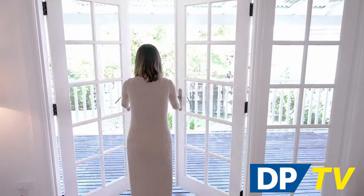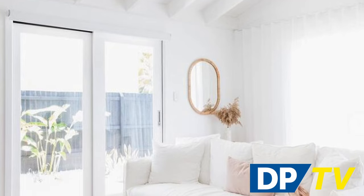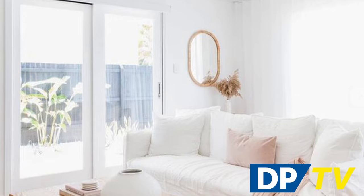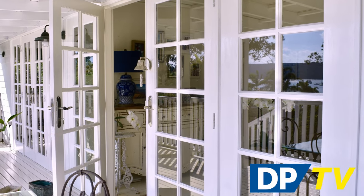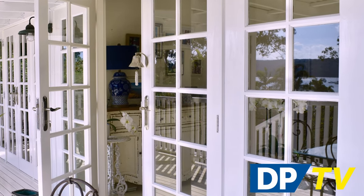The right patio doors create an inviting entry to alfresco dining while filling your indoor living space with natural light and fresh air. At Doors Plus, we offer a range of custom-made sliding, stacking, bi-fold and French doors to suit just about any decor.